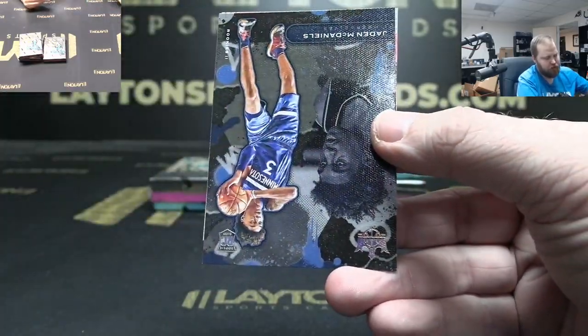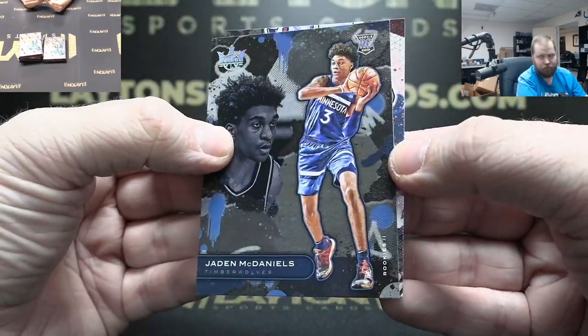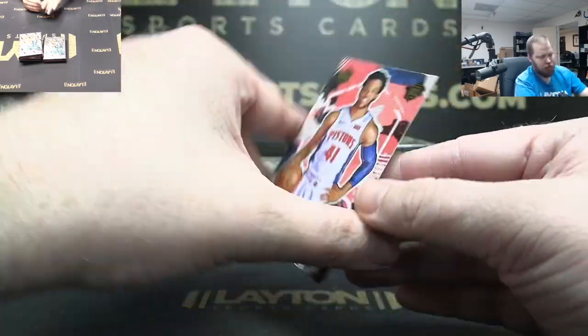Hakeem Olajuwon. McDaniels Rookie Two, Rookie One Saddiq Bey.